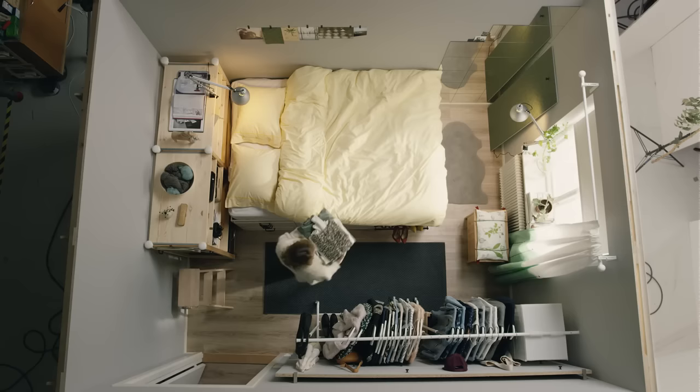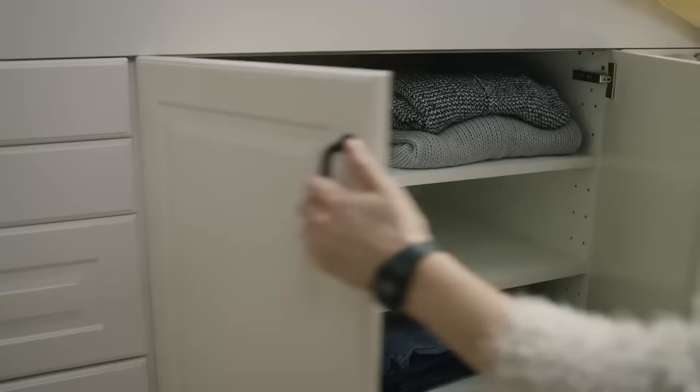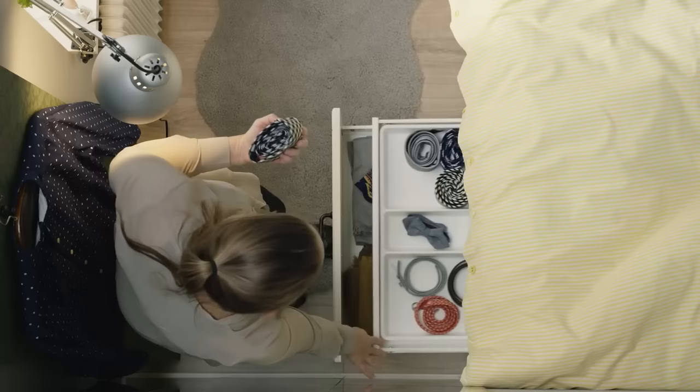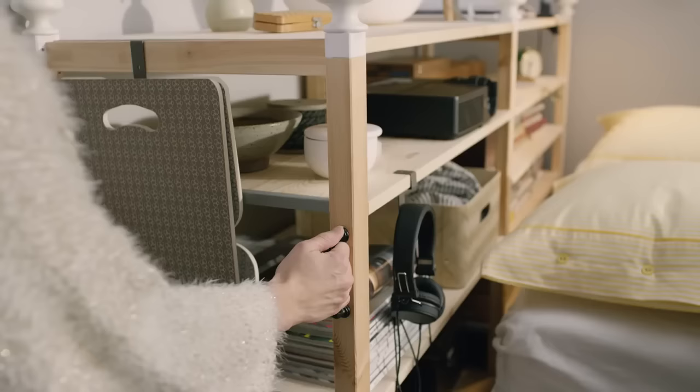Even though the room is small, well-planned storage makes it feel bigger. An open floor space leaves room for two, even if it's tight sometimes. Moveable furniture means flexibility, so you can hide things and work in layers.